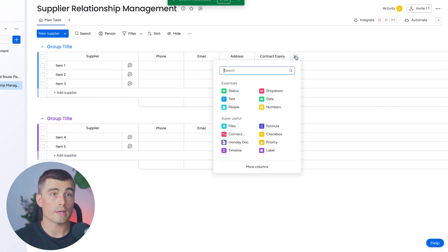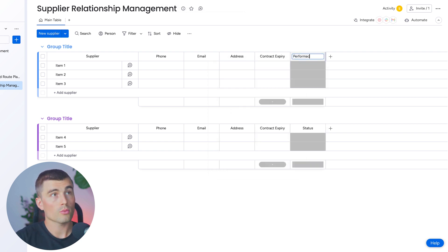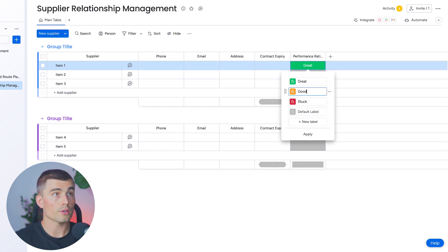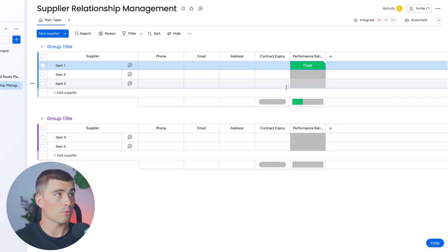We'll also create a performance rating column — ratings based on delivery time, quality, and responses to issues. For this, we'll choose a status column, change it to 'performance rating,' and edit the labels to 'great,' 'good,' and 'fair.'